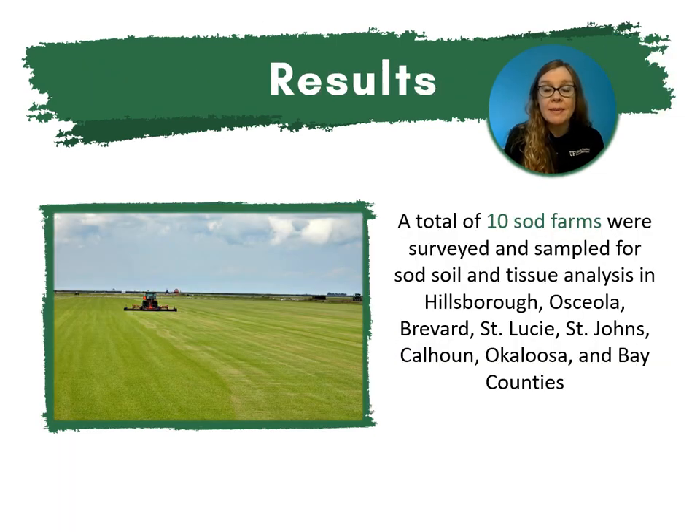We were able to get participation from 10 sod farms across Florida. Those 10 sod farms were surveyed and sampled for sod soil and tissue analysis, located in Hillsborough, Osceola, Brevard, St. Lucie, St. John's, Calhoun, Okaloosa, and Bay Counties.